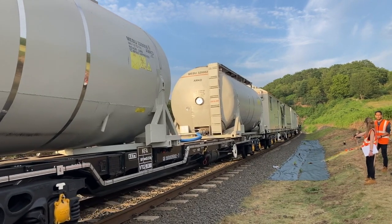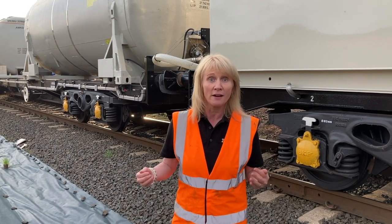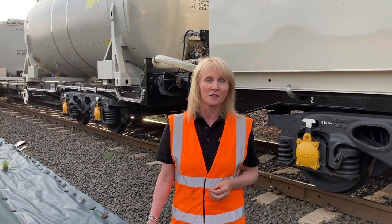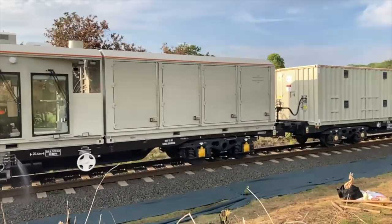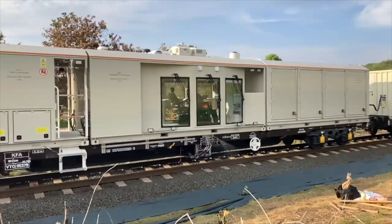The Smart Weed System Train on test at the SVR — another example of our heritage railway facilitating the cutting-edge technology needed on the main line. This train will soon be joined by two others, and between them they'll be taming weeds across the UK rail network.